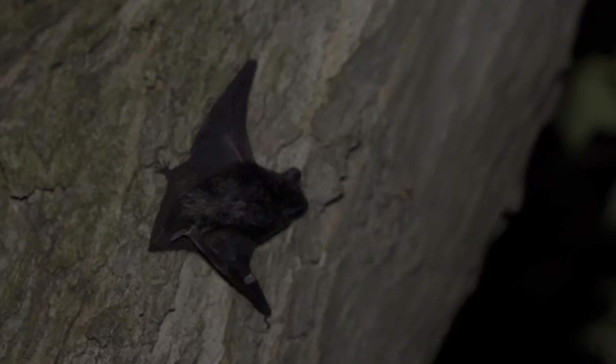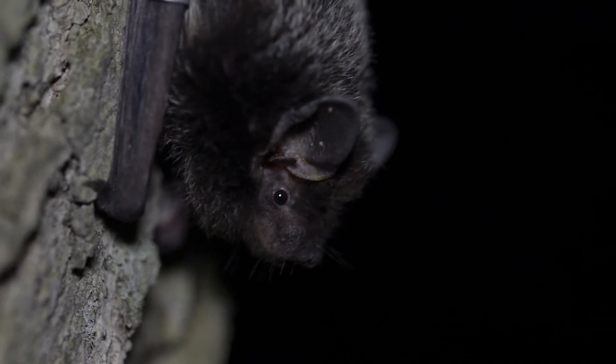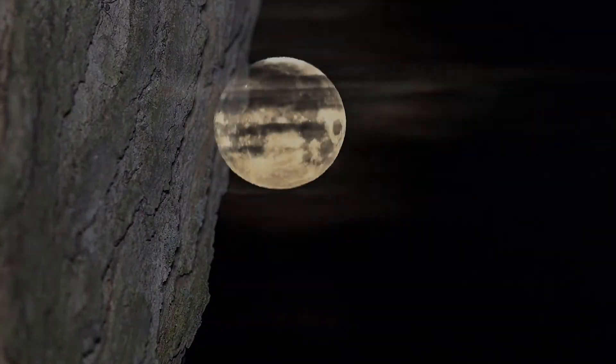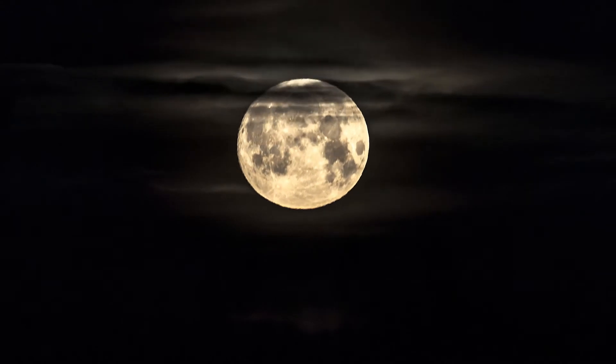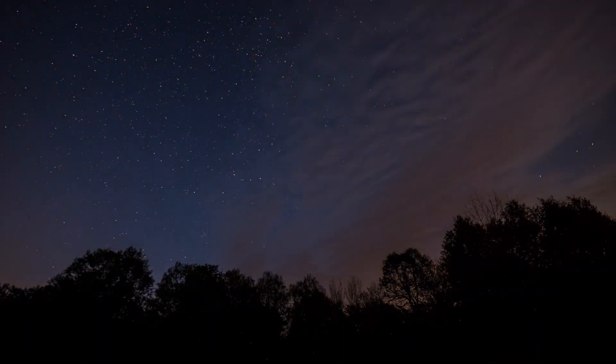Very little is known about the routes, destinations, and stopover habitats used by migrating bats, like the silver-haired bat we've just banded. This is one reason why banding the bats we capture is so important. Where do these migrating bats go? What routes do they take? These are the kinds of questions that we hope future capture, banding, and tracking efforts will answer.